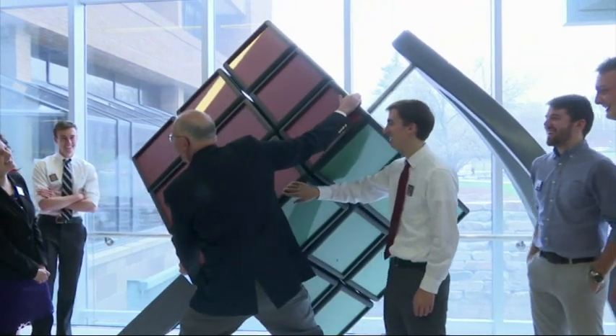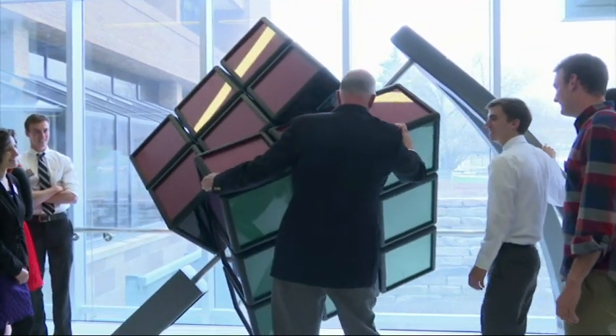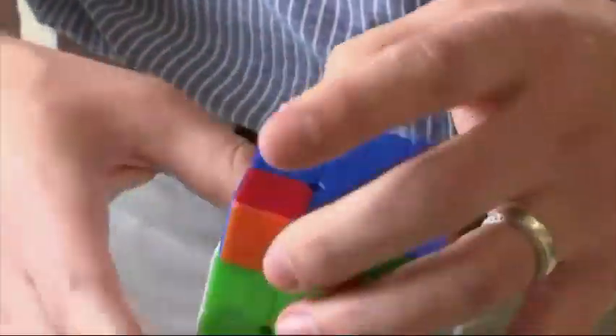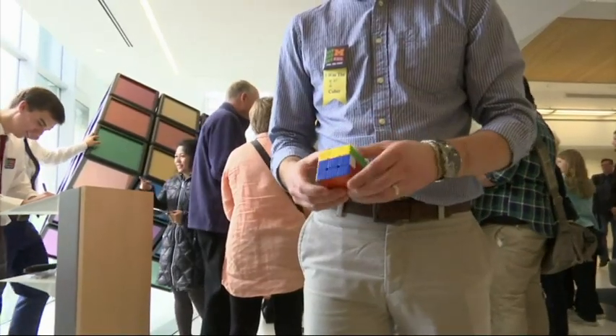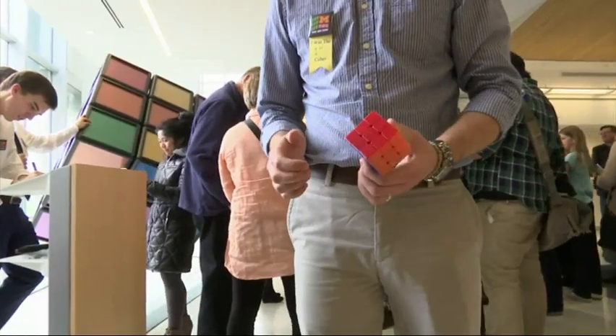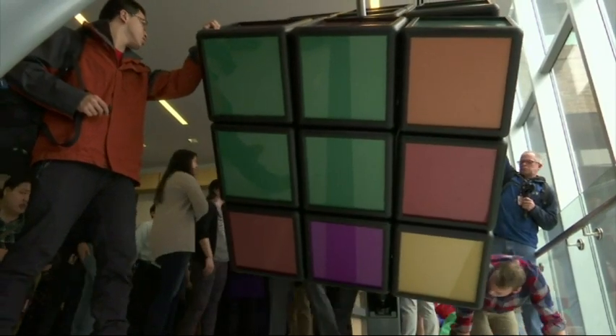It takes a lot longer to solve this cube because with a normal Rubik's cube there's a lot of muscle memory, and you can move really quickly because it's small friction and you have a lot of force. For this cube, every move is deliberate — you have to grab onto a face and rotate it completely, then remember what you just did instead of doing a series of algorithms. So it's hard to keep track in your mind what moves you've already done as well as what moves you have to do.